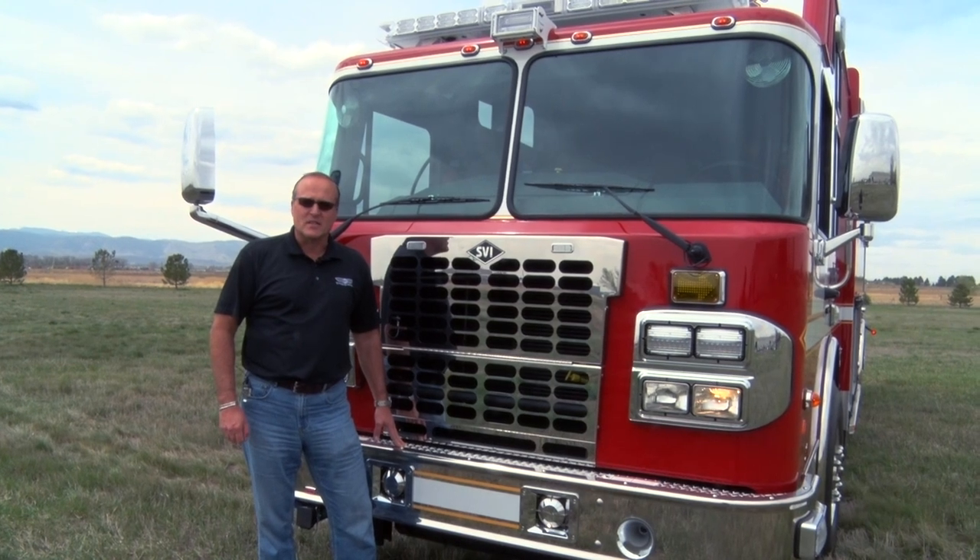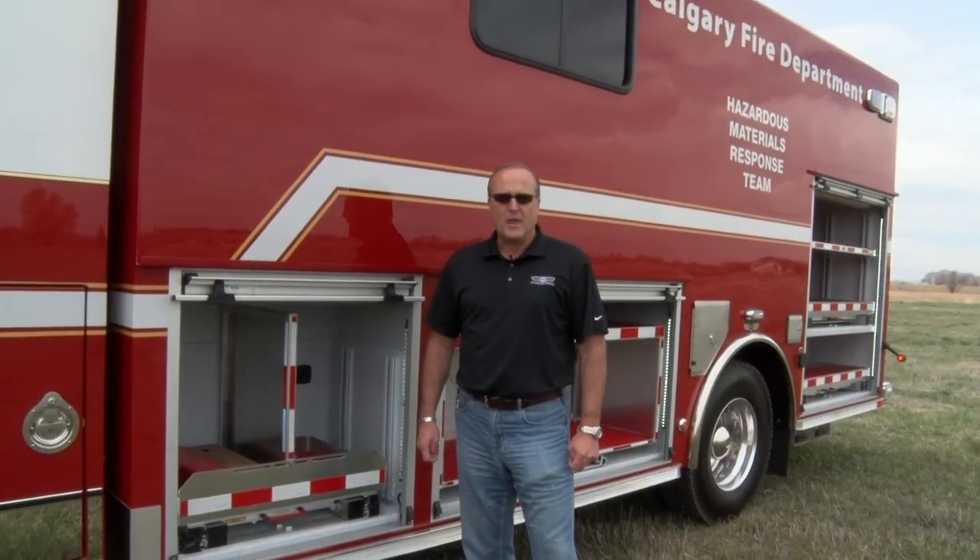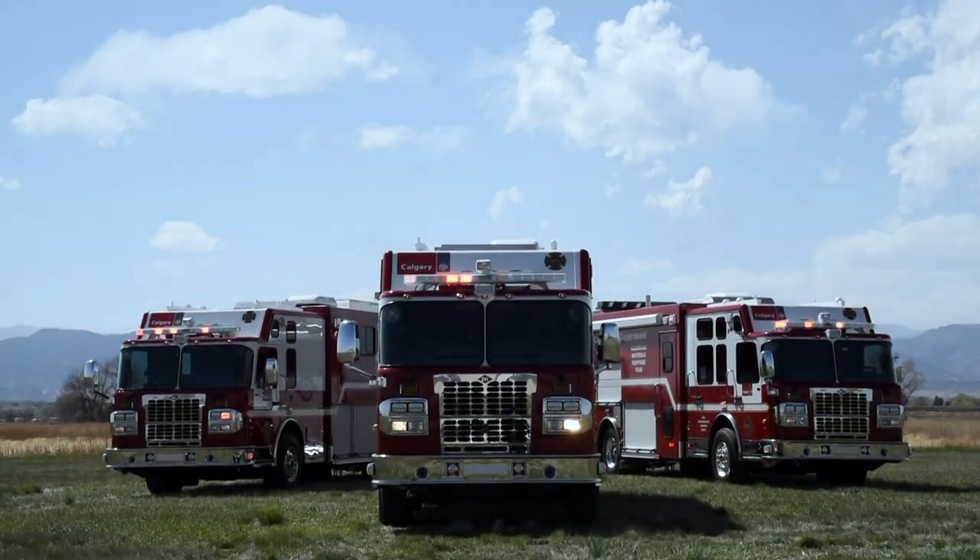Hi, I'm Bob Sorensen with SVI Trucks. Today I'd like to show you Calgary's new hazmat trucks. Calgary just bought three new hazmat trucks from SVI Trucks, making a total of 20 trucks in the city of Calgary.